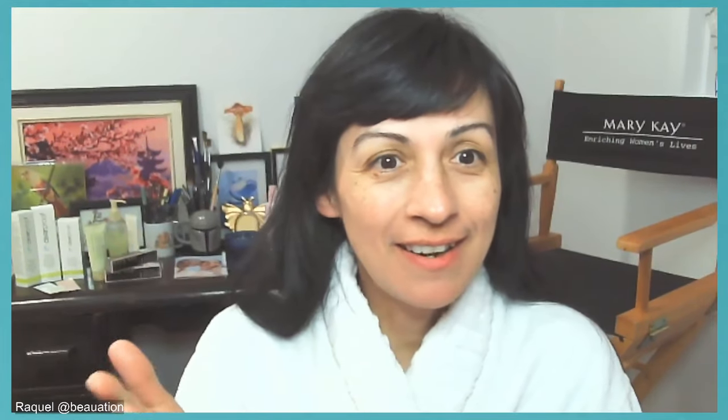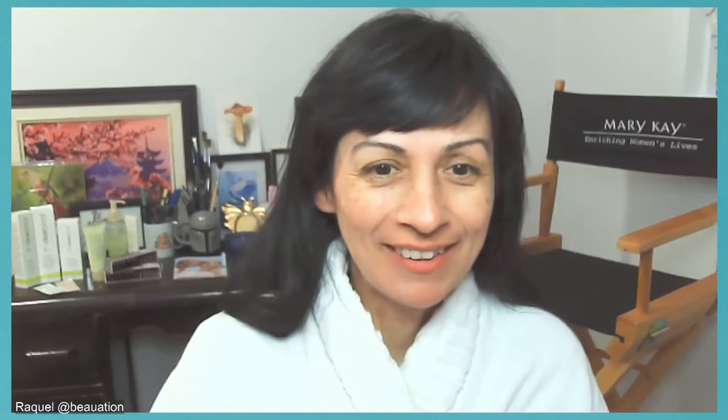Hi everyone, this is Raquel and today we're going to have a special beauty escape. I'm going to go side by side with my friend and Mary Kay independent sales director Rebecca Irving. The idea is just like having a virtual skincare class as opposed to going in person into your home, which we can totally do. We can do it through Facebook Live, so that's what we're trying today using OBS.